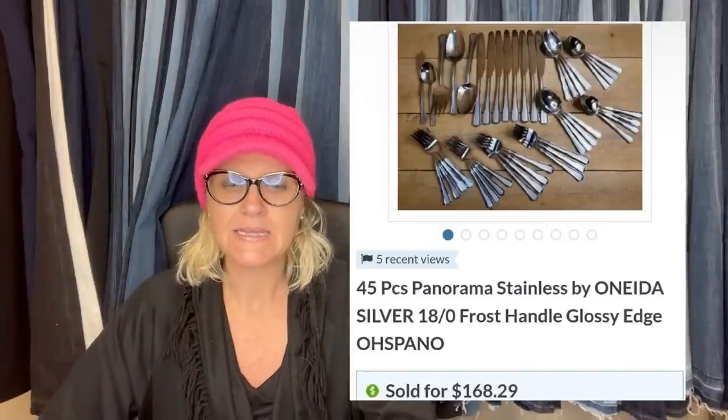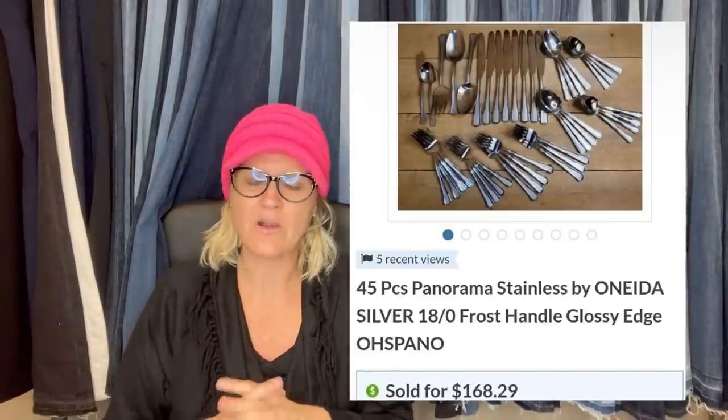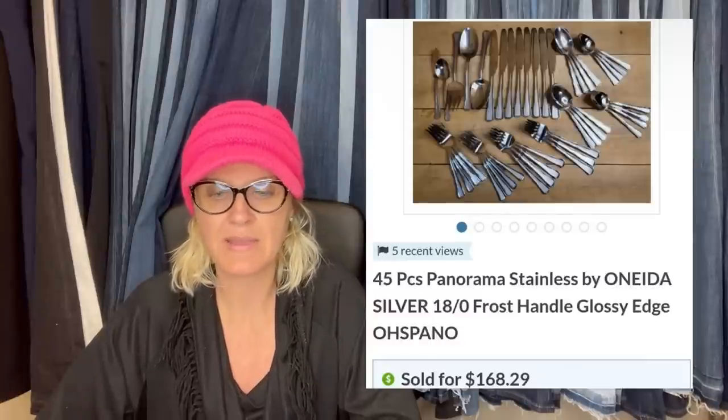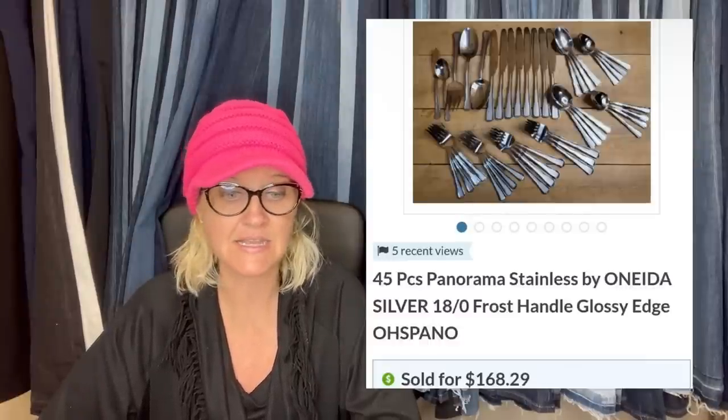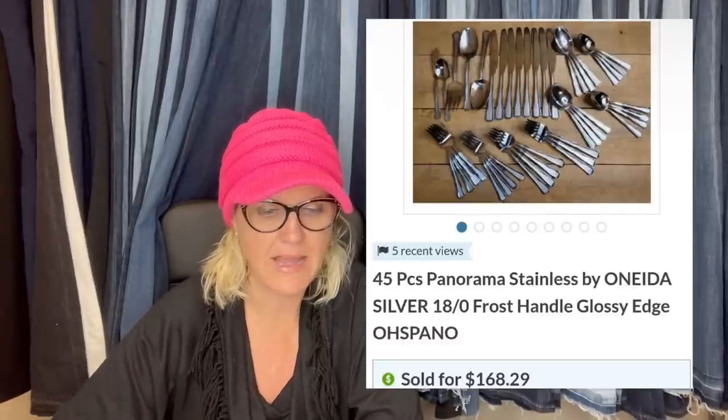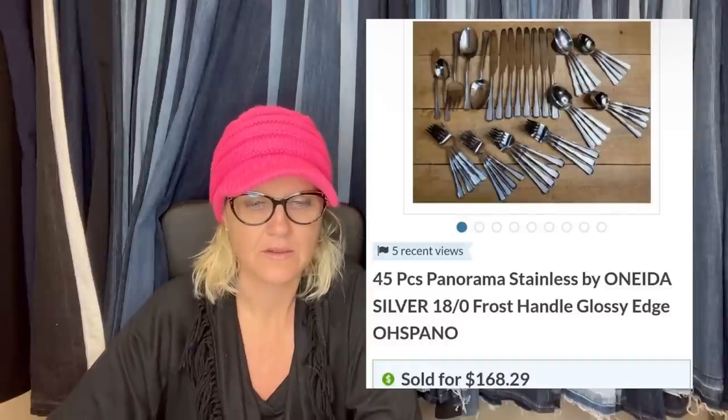So what did Noelle sell? She sold this on Bonanza — Bonanza and eBay link. I did it for a little while but wasn't selling enough, so I got off that platform. She sold this for $191.40. She said, all in, I paid $12.50 for the set at the last day of an estate sale. It is 45 pieces of Panorama stainless by Oneida — sold for $168.29 plus shipping.